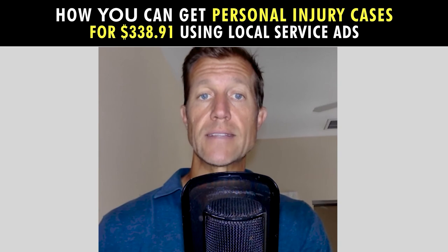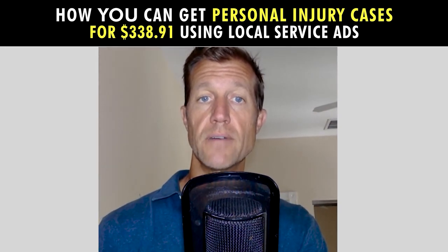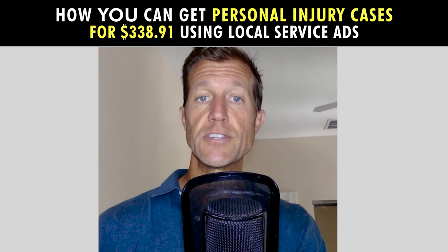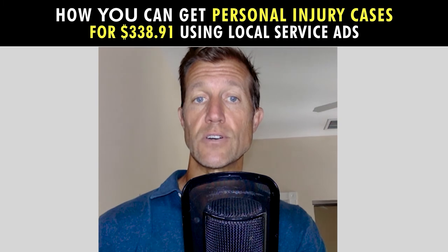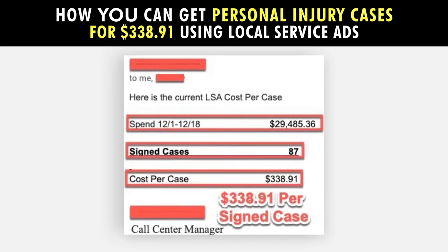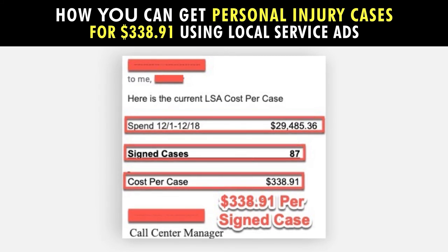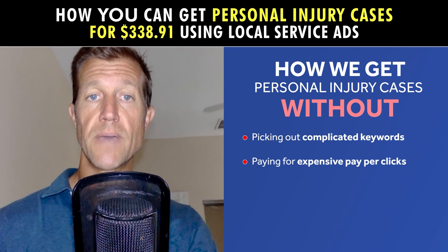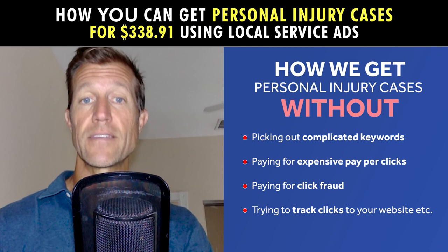To learn more about the three R's and how we got significantly more leads at the cost per lead and cost per case mentioned above, just click on this video to get immediate access to a quick 15-minute training video that will teach you everything you need to know about the three R's so you can start getting these results with Google Screened. Just click on this video to learn how we get personal injury cases for $338.91 without picking out complicated keywords, paying for expensive pay-per-click, paying for click fraud, or trying to track clicks to your website.